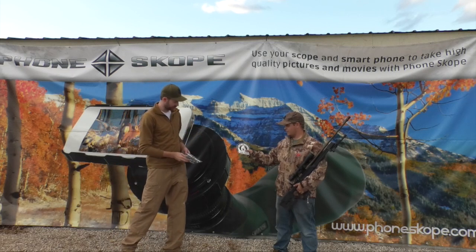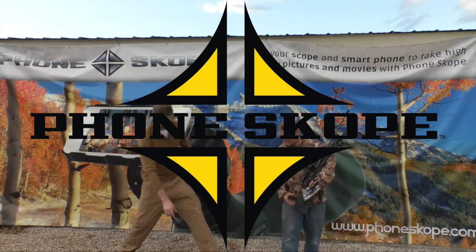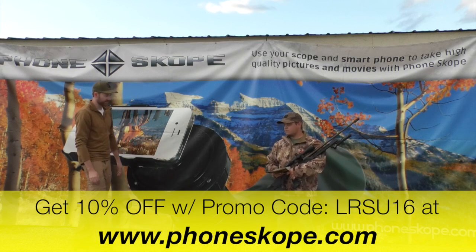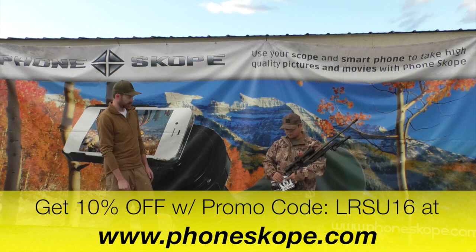So there's your decal from Poverty Arts. And we want to say thank you to Phonescope for sponsoring the event today — that's how we filmed everything. You get 10% off any of their products using the LRSU16 promo code.